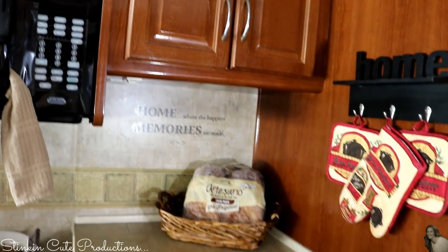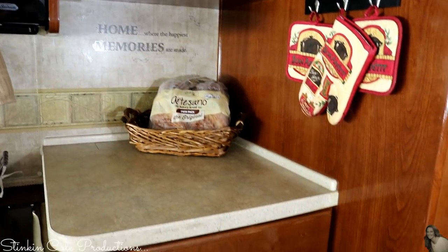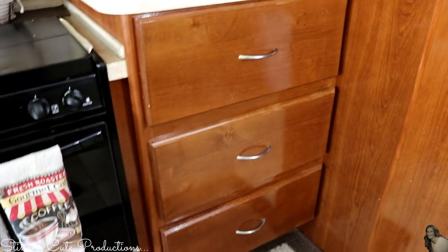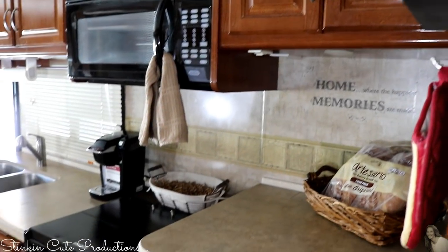Another feature that I absolutely loved in this motorhome is all of the storage. There is so much storage in this — there is no shortage of it, that is for sure.